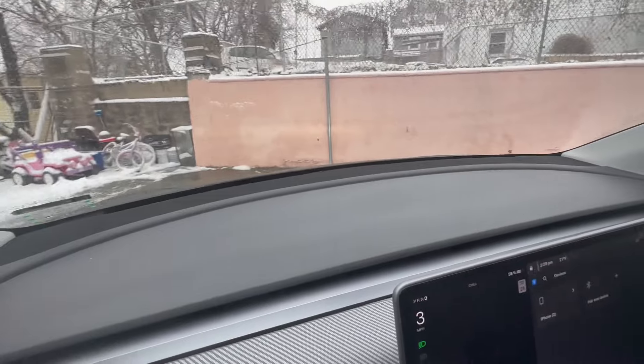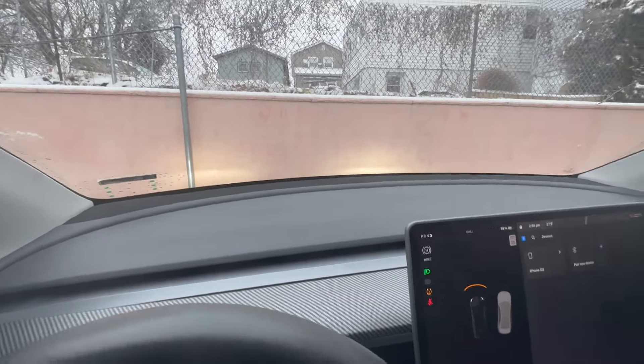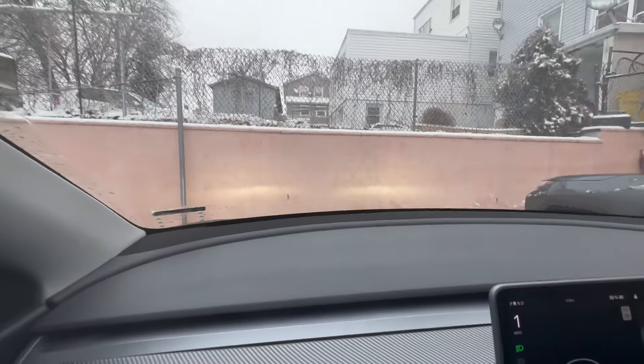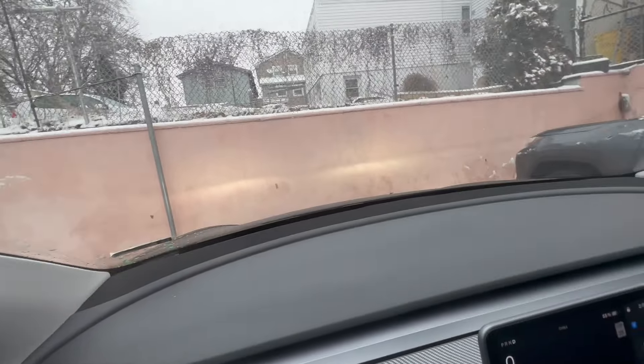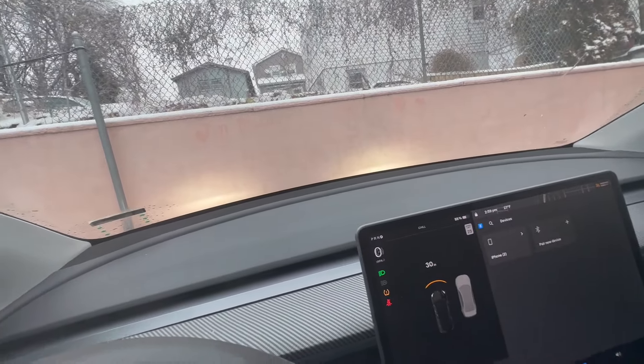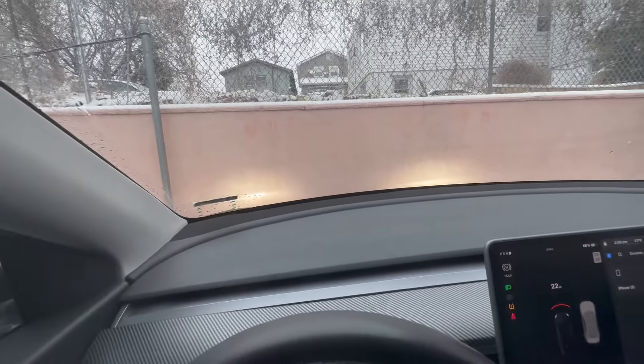Perfect — this baby went through a lot of slippery snow and ice but it did not hesitate to eat through it. Anyway guys, thank you for watching this video, don't forget to subscribe, share and like. I'm gonna park here, this is usually where I park. There you go — bye bye, see you guys in the next video.